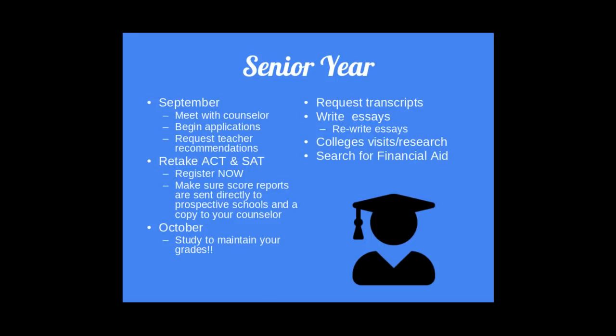Your senior year. This is a breakdown of what should be accomplished during your senior year. You want to meet with your counselor, begin your applications, and as the year progresses, stay on top of these things, including taking the ACT and SAT.